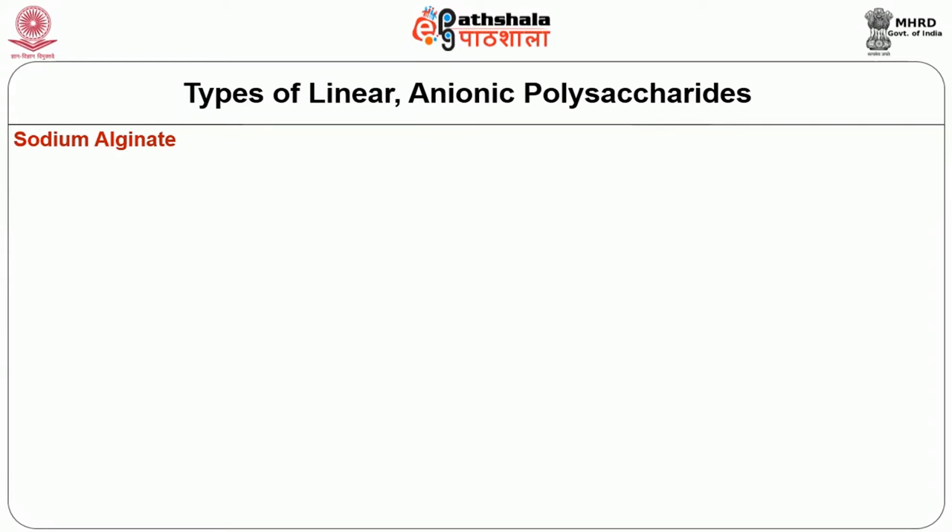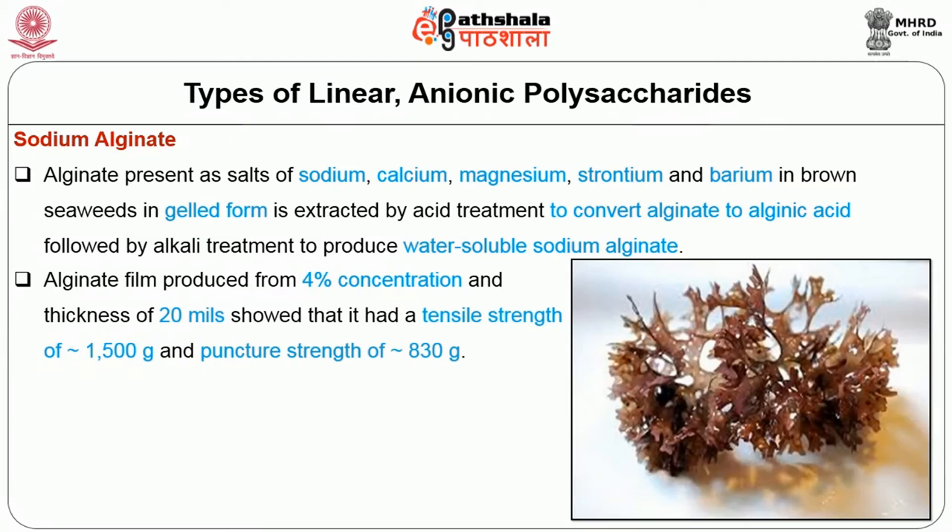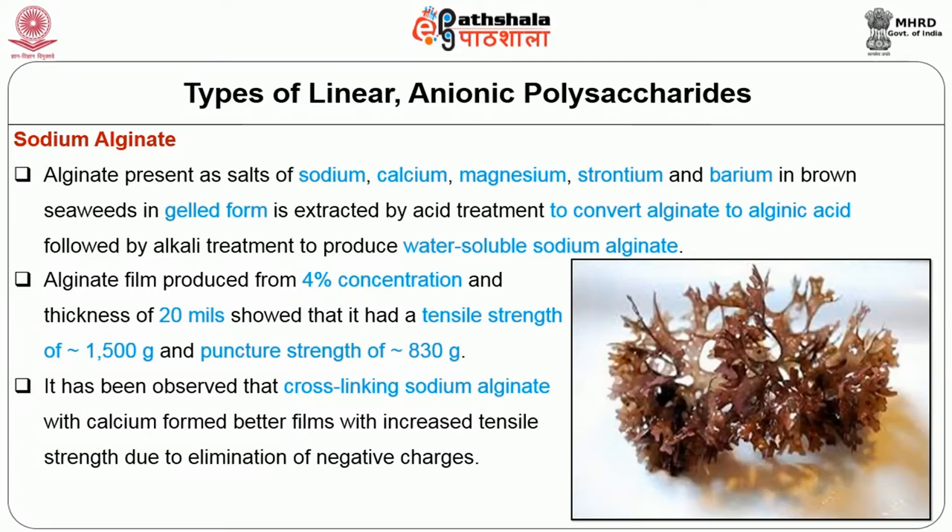The first linear anionic polysaccharide is sodium alginate. Alginate present as salts of sodium, calcium, magnesium, and barium in brown seaweeds in gelled form is extracted by acid treatment to convert alginate to alginic acid, followed by alkali treatment to produce water-soluble sodium alginate. Alginate film produced from 4% concentration and thickness of 20 mils showed tensile strength of 1500g and puncture strength of 830g. Cross-linking sodium alginate with calcium formed better films with increased tensile strength due to elimination of negative charges.